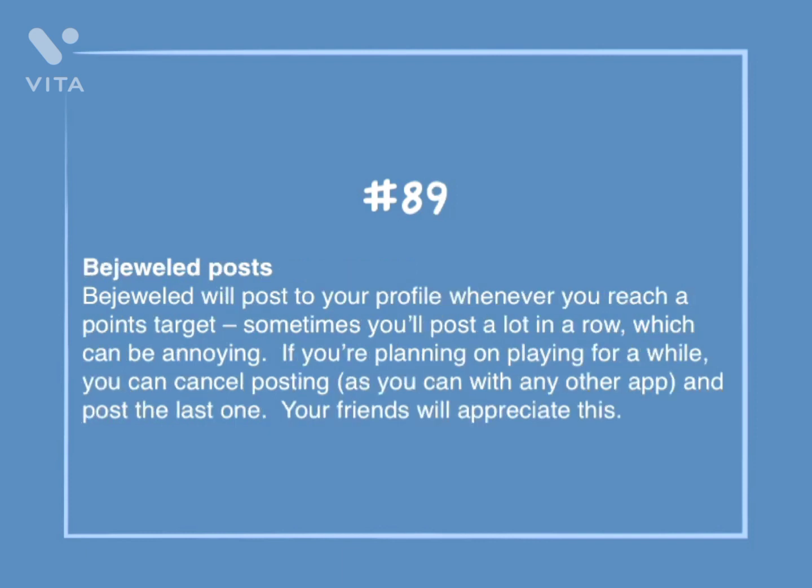Number 89: Bejeweled posts. Bejeweled will post to your profile whenever you reach a points target. Sometimes you'll post a lot in a row, which can be annoying. If you're planning on playing for a while, you can cancel posting, as you can do with any other app, and post only the last one. Your friends will appreciate this.